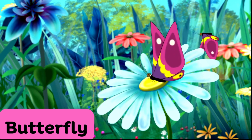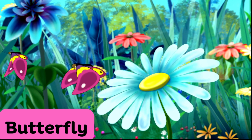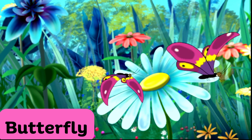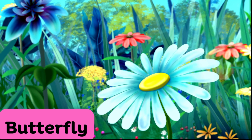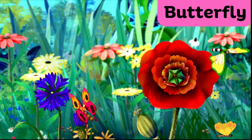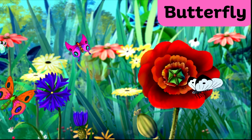Butterfly. Butterflies are delicate, colorful insects. They come in a variety of colors. They flutter gracefully from flower to flower, helping with pollination and adding charm to gardens.